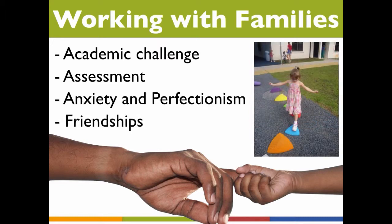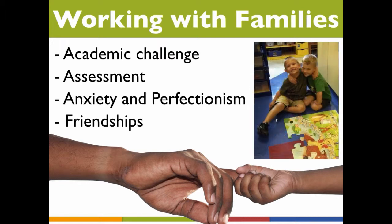When an exceptionally bright child is a loner — either because she has trouble making friends or because she prefers to play by herself — it's often the parents who are more concerned than the child. One of the main reasons families enroll their children in pre-K is for socialization. Be sure to involve parents in your plans to facilitate friendships between their child and other children. Seek their advice and suggestions and keep them closely informed of their child's progress.